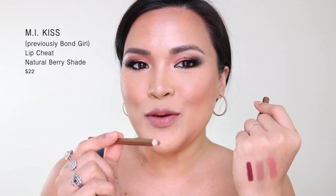Her lip liners are very long wearing. Number 7 is something that I really love. I don't have the lipstick, it's just a lip liner again. This one is Bond Girl — it used to be Bond Girl but I think it's now called Mi Kiss.